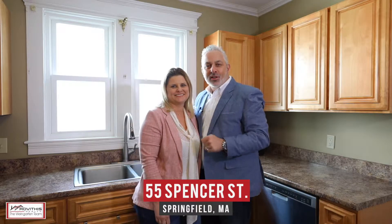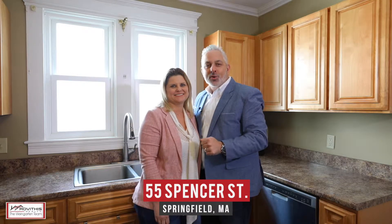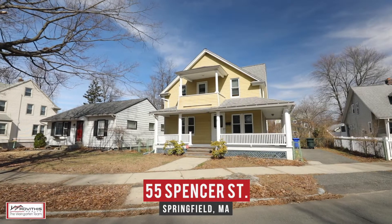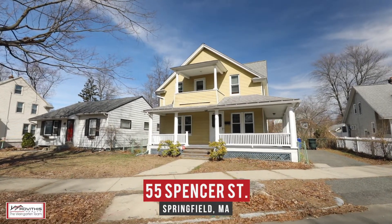Hi, Kirk and Stacey here on location, excited to show you our newest listing at 55 Spencer Street here in Springfield, Massachusetts. If you're in the market for a charming three-bedroom colonial in East Forest Park with a wraparound farmers porch, you're not going to want to miss this one.